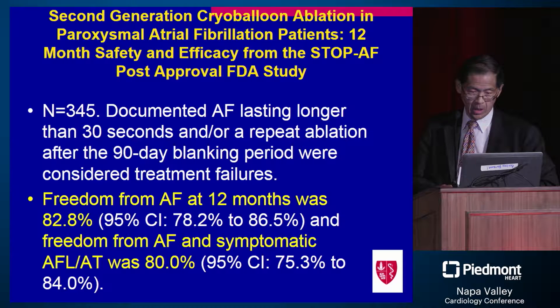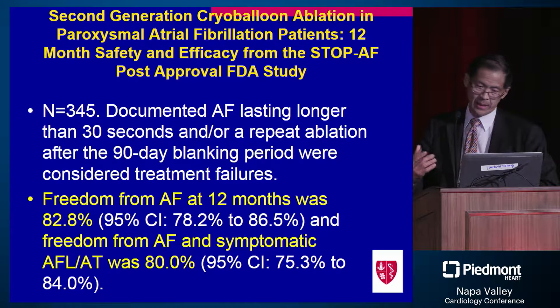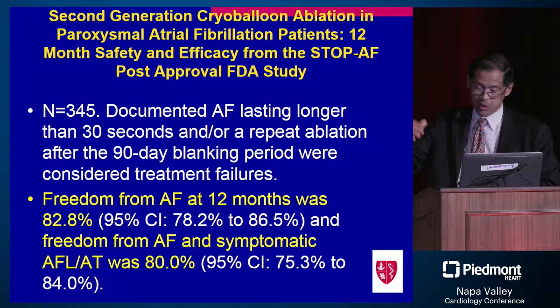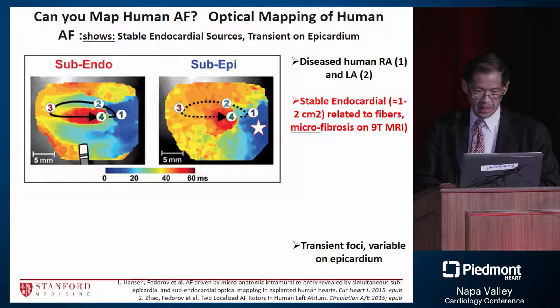This is a post-market approval FDA study. The FDA increasingly requires post-approval studies in addition to initial pivotal studies. This gives a look at probably 80 percent freedom from atrial tachycardia, atrial fibrillation, and flutter at one year. So we're seeing success rates increase from the 60–70 percent range up to about 80 percent in paroxysmal AFib.